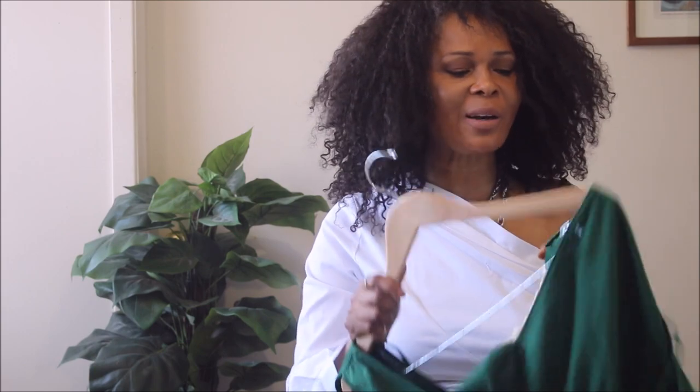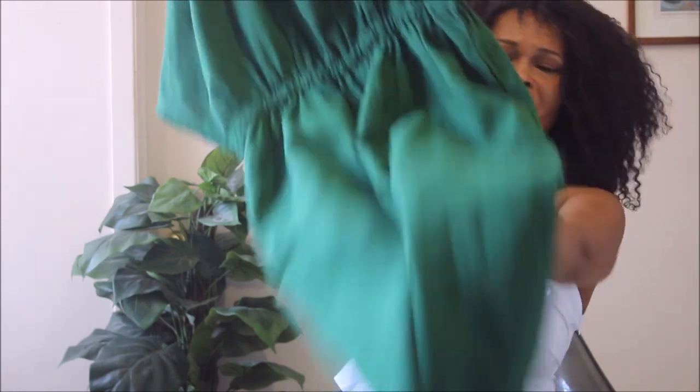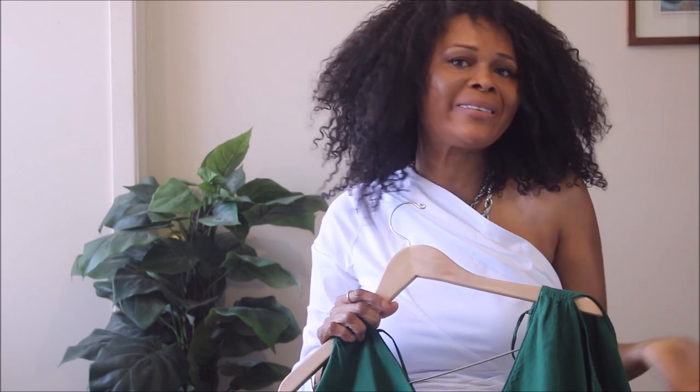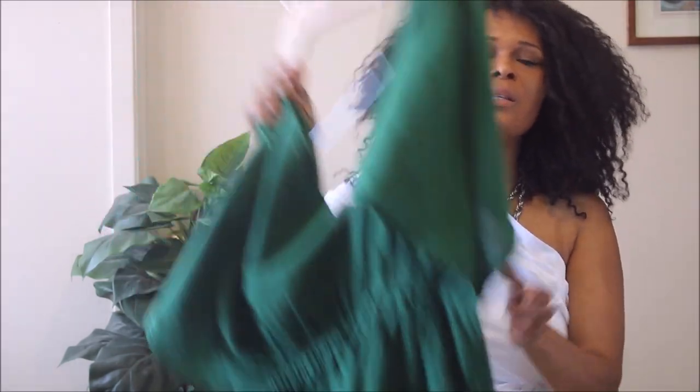Today is the battle between fast fashion and slow fashion — we're going to compare my Zara haul with my closet. I went online and, you guys know I have a weakness for green, I saw this gorgeous green jumpsuit. It just said 'me.' The camera doesn't do it justice, so here is how I styled it for you.